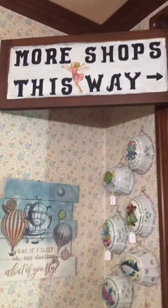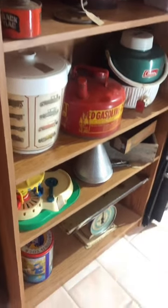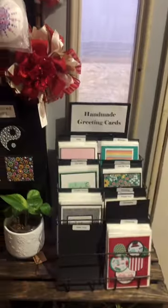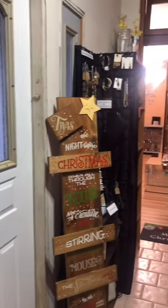Cubby holes everywhere. This is a small hallway that leads you back to the room where my stuff is, but if you keep walking and look up, you'll see more shops this way. I love this bookcase — there are some really interesting vintage things on here, and it's different all the time. Vendors are coming in, swapping out their inventory, putting in new inventory. All of these handmade cards, gorgeous hand-painted Christmas ornaments — absolutely beautiful, one-of-a-kind gifts for someone for Christmas or for yourself.